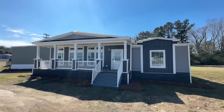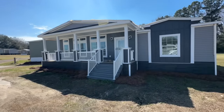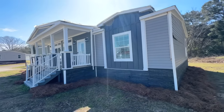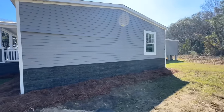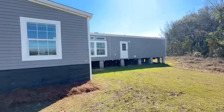Hey family, it's Christy from Homes and Things. In today's video we're going to be touring the Arlington. The Arlington is a Live Oak home out here at Wayne Fire Homes in Albany, Georgia. This is a beautiful four-bedroom, three-bath home with lovely features — it really reminds me of a stick-built home, and I'm super excited to show it to you.